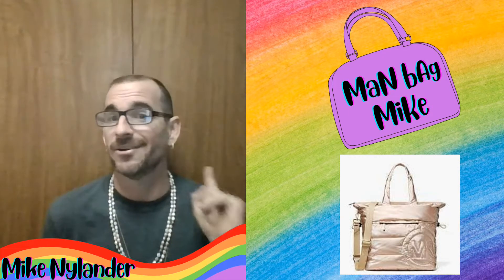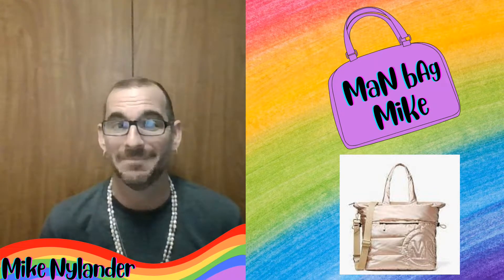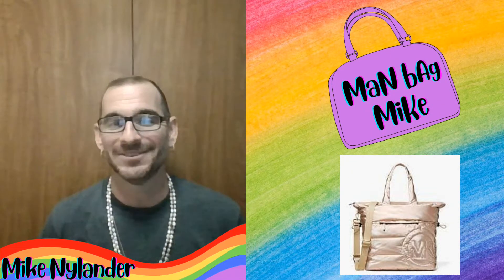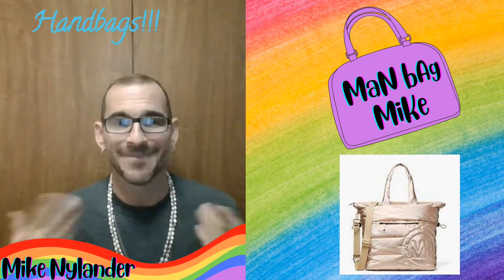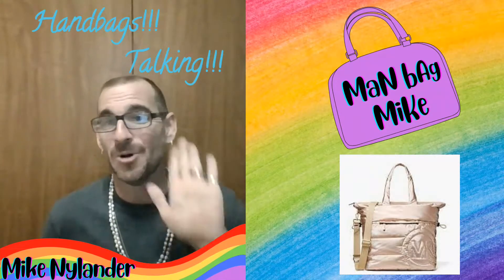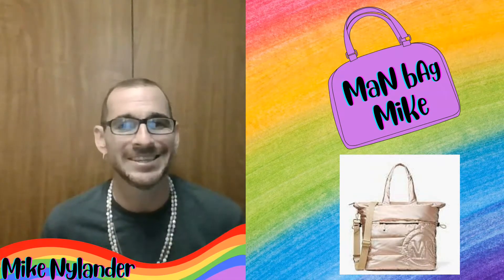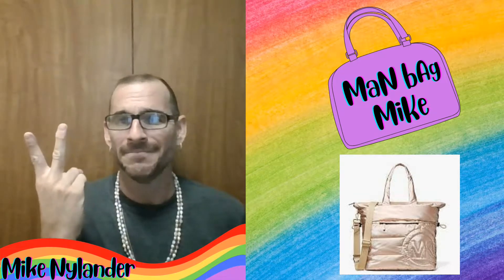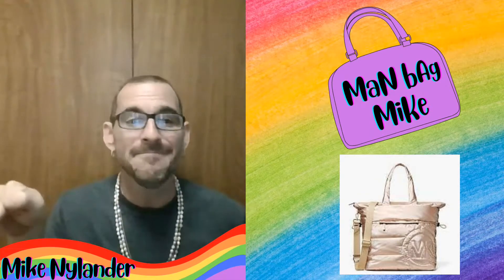Hey everyone, what's up? My name is Mike Nylander and you have just found your way to another fun-filled episode of Manbag Mike — the channel devoted not just to one, but to two different things that I like: handbags and talking. So hit that like button and be sure to subscribe as I take a look at the latest handbags from various designers such as Louis Vuitton, Prada, Coach, Michael Kors, Dooney & Burke, and many more.